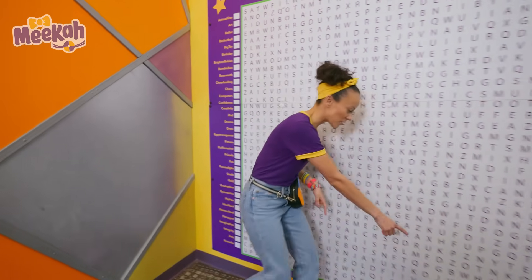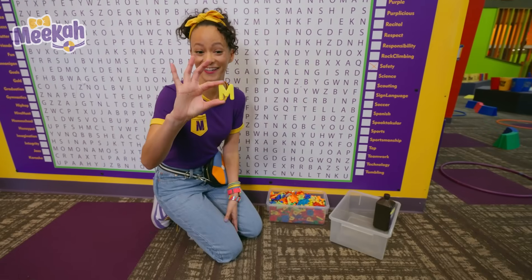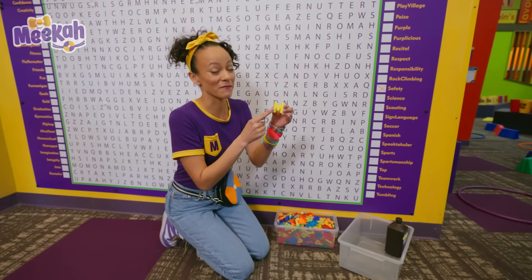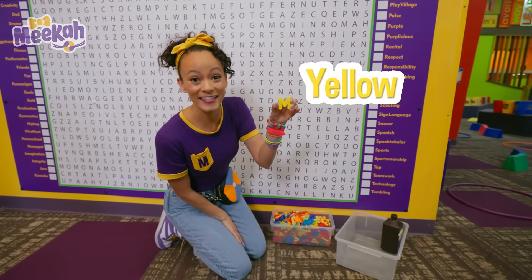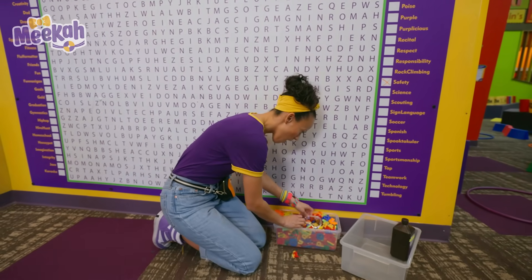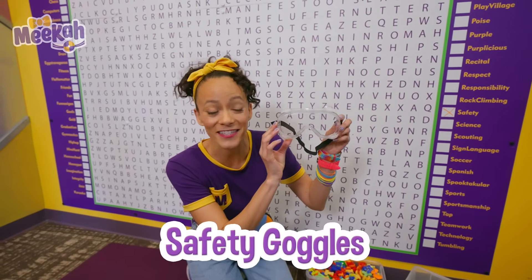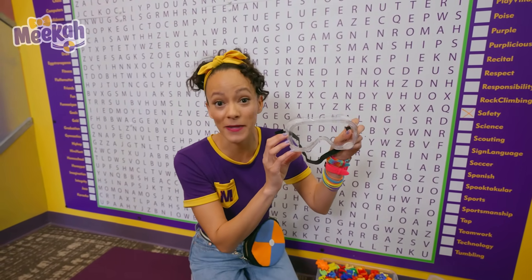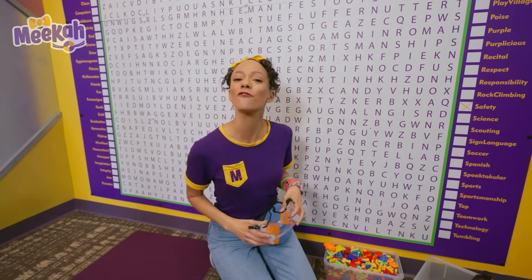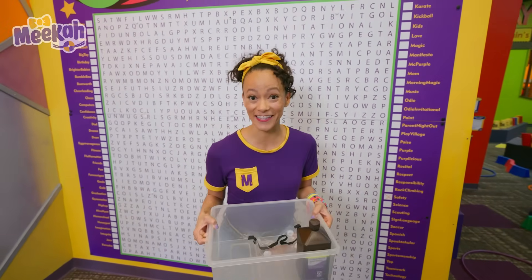Oh look, there are some letters down here. Do you know what letter this is? It's the letter M for Mika, and it's one of my favorite colors — the color yellow. We did it! We found safety goggles. Safety goggles are really important when you do experiments because they protect your eyeballs. Two items down, four to go — safety goggles and hydrogen peroxide. Let's keep looking.